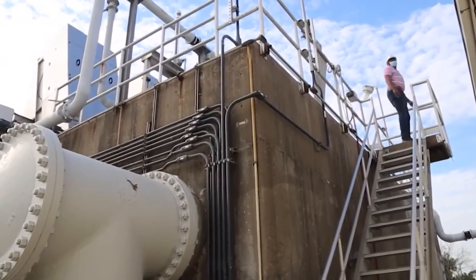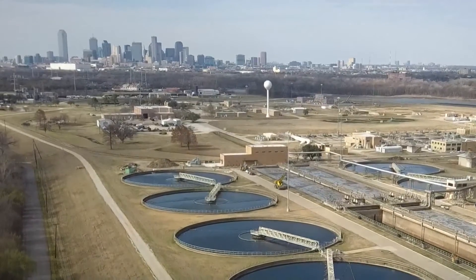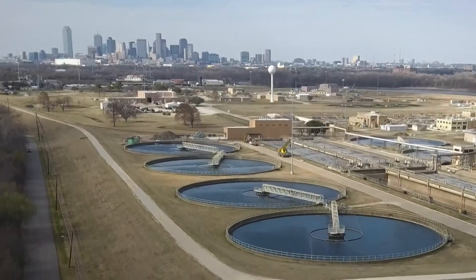It's another tool to try to get more information about what's going on in our community. It won't replace other measures, but could help the county get ready quicker if another surge arrives. In Dallas, I'm William Jordan.